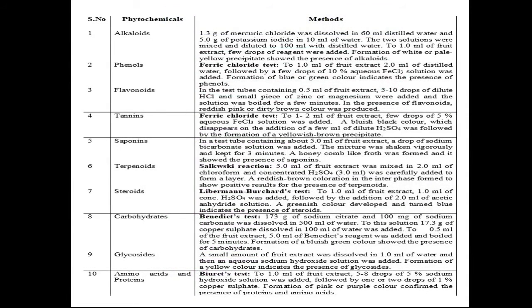These are the methods used to analyze the phytochemicals present in the Cucumis Melo fruit extract: phenols and tannins by the ferric chloride test, carbohydrates by Benedict's test, and amino acids and proteins by the biuret test.